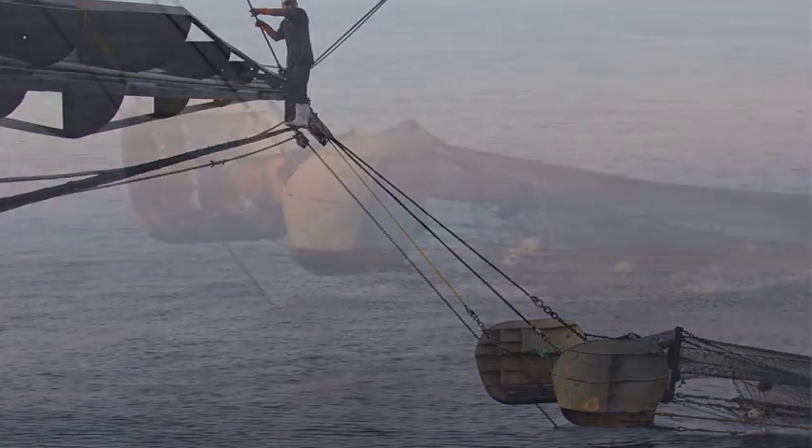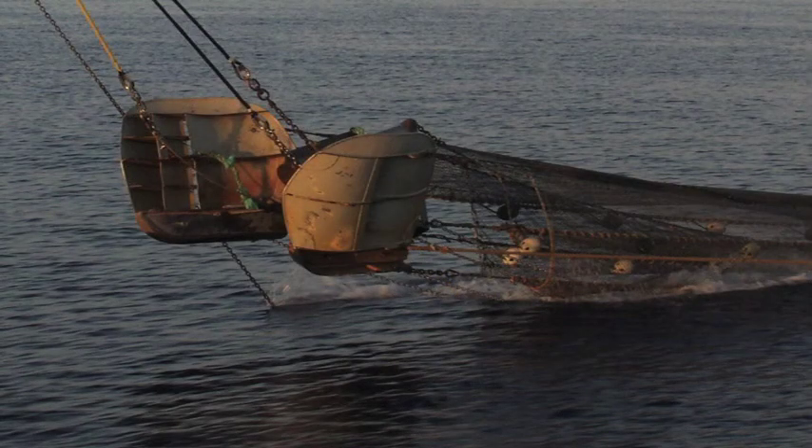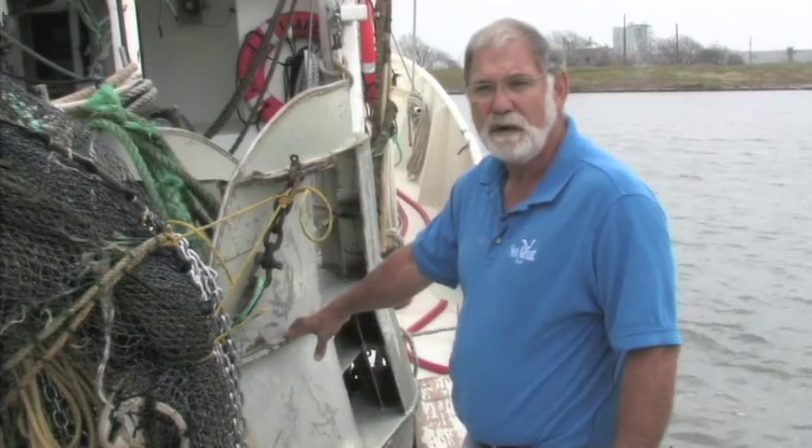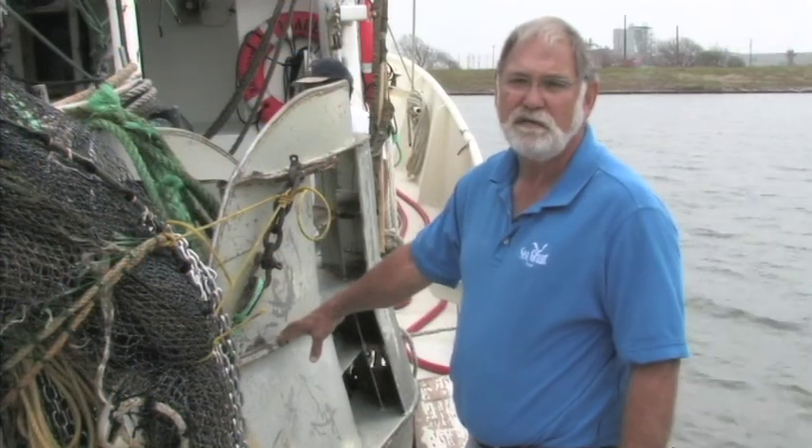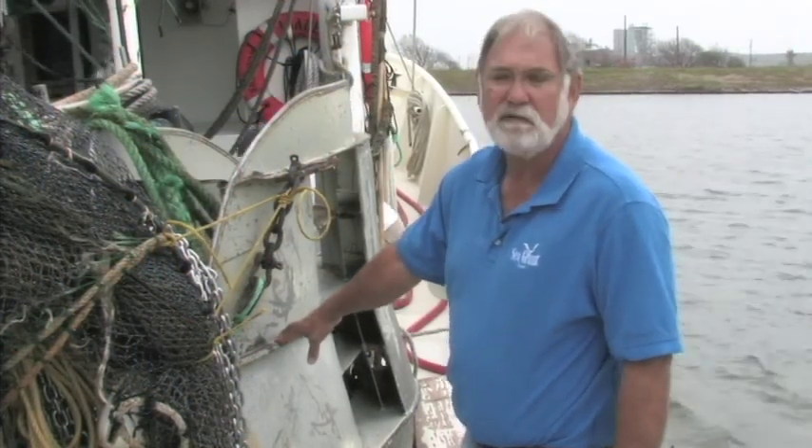These doors are more efficient because they're about 50 percent smaller than the traditional wooden doors that we're fishing with in the shrimp fishery. We're realizing about a 28 percent fuel savings through use of these doors over the traditional doors that were being towed.